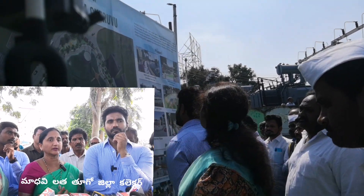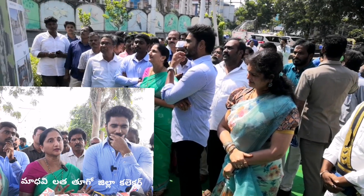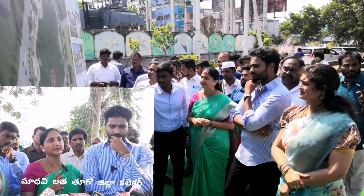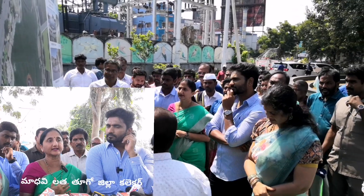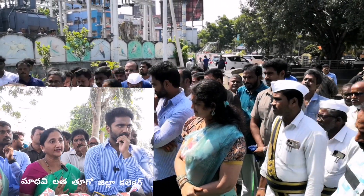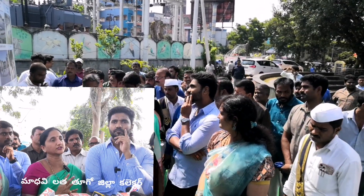We have to take care of our drainage. We have to be at the MPA, and there is a local leader involved. We have to take care of our drainage.